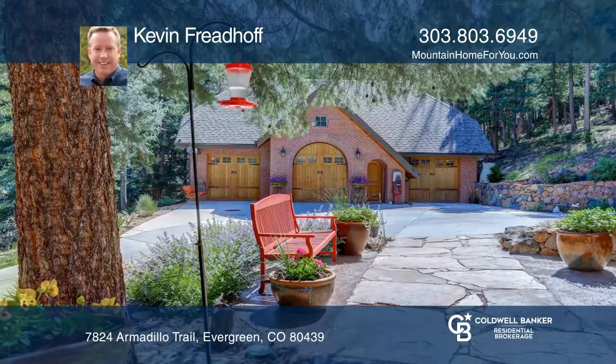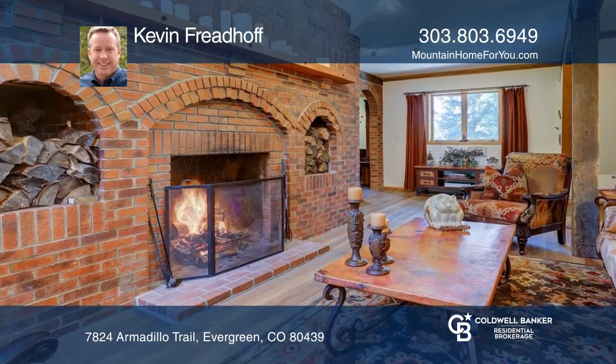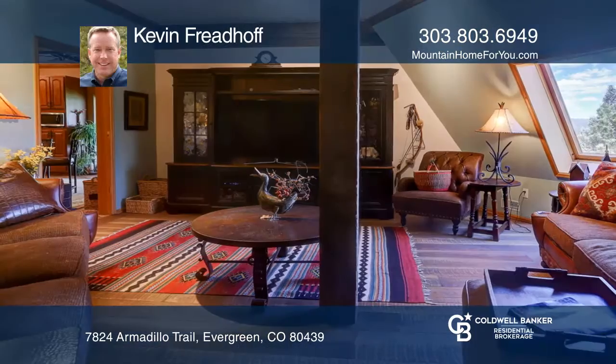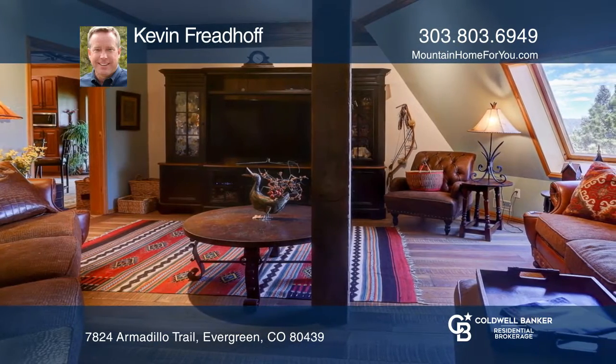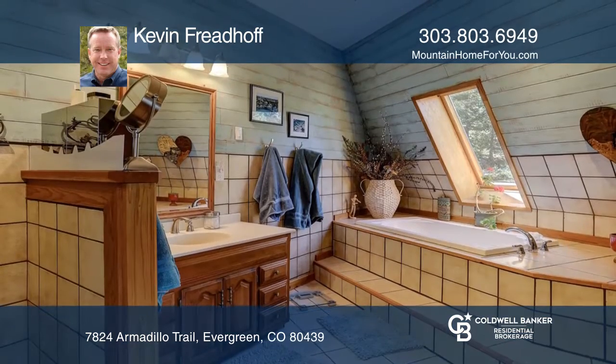This four-bedroom, four-and-one-half-bath home in one of Evergreen's most sought-after communities is nestled on five private acres. This home has been literally hand-crafted from massive reclaimed timbers. The dramatic entrance is highlighted by a brick wood-burning fireplace, vaulted ceilings, and open spaces.